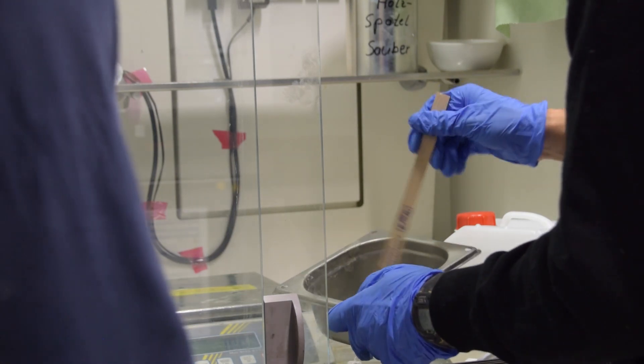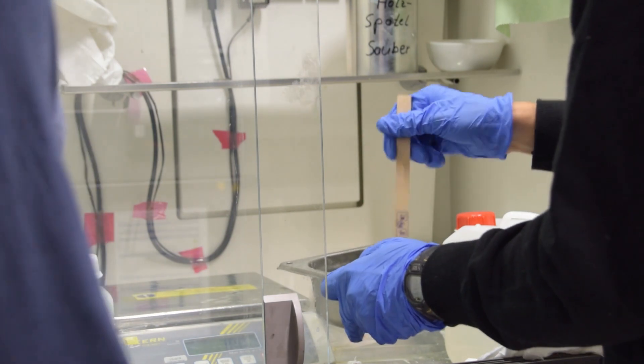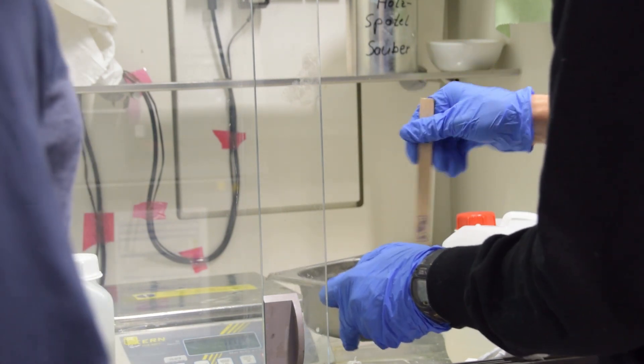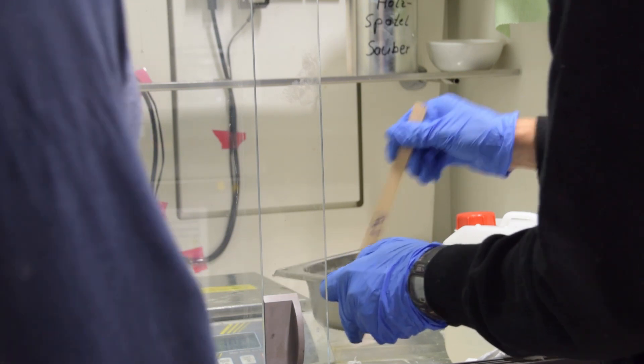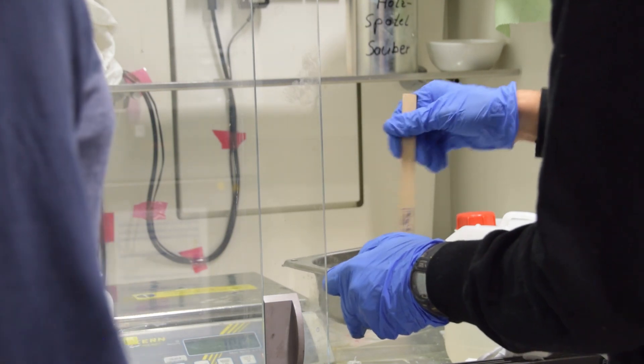It's going to kind of turn milky when it's properly mixed in. Once you've mixed it, it'll start to harden, so you only have about 30 minutes to an hour before it's no longer usable.